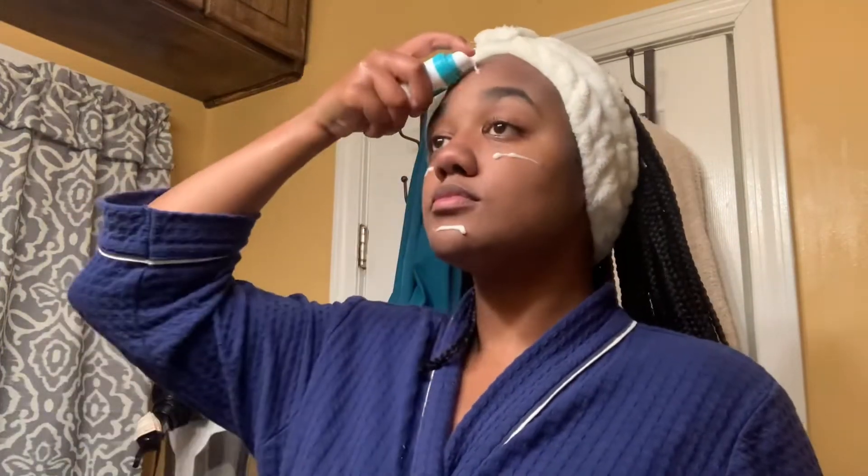Then I pat my face dry because I don't want water running on my face anymore. And then I put this product that a girl recommended — she said it was really good for dark spots and stuff. I've had it for some time but hadn't used it because I was using something else. But I'm low-key seeing a couple of results. I'm a little bit happy, just a little bit, because I haven't seen a lot of results yet. But I'm still thankful. So I put that in.